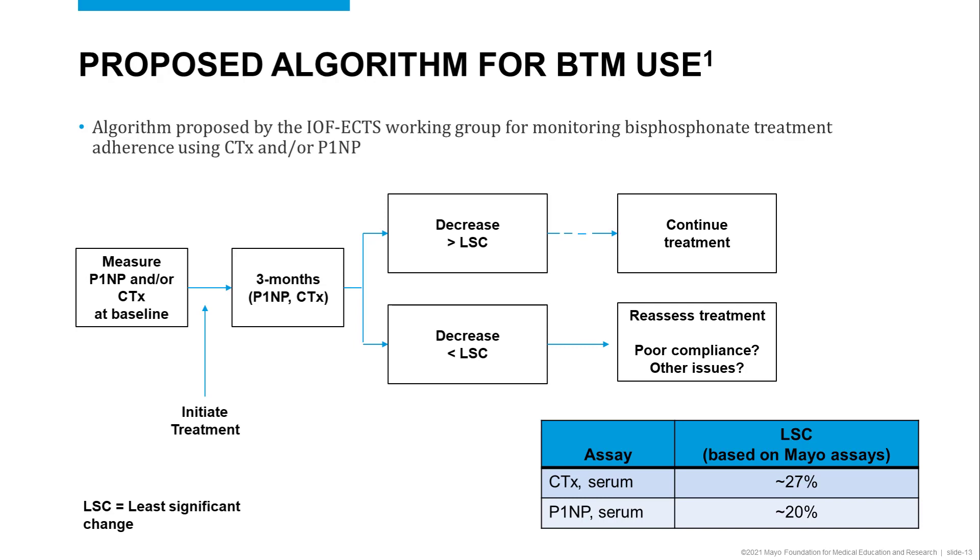Then repeat testing at three months following treatment initiation and determine if the decrease from baseline is less or greater than the least significant change.